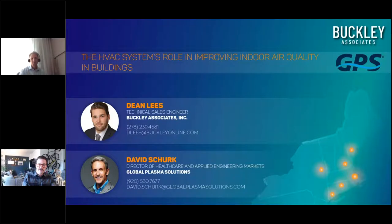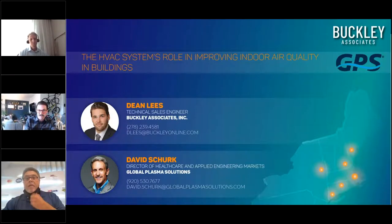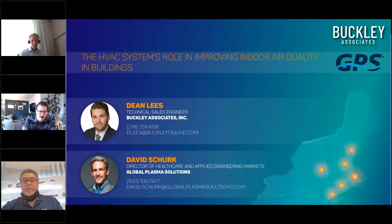Good afternoon, everyone, and thank you for joining us today for the Buckley and GPS webinar to discuss the HVAC system's role in improving indoor air quality. My name is Dean Lees, and I'm a member of the engineering and marketing team here at Buckley Associates.